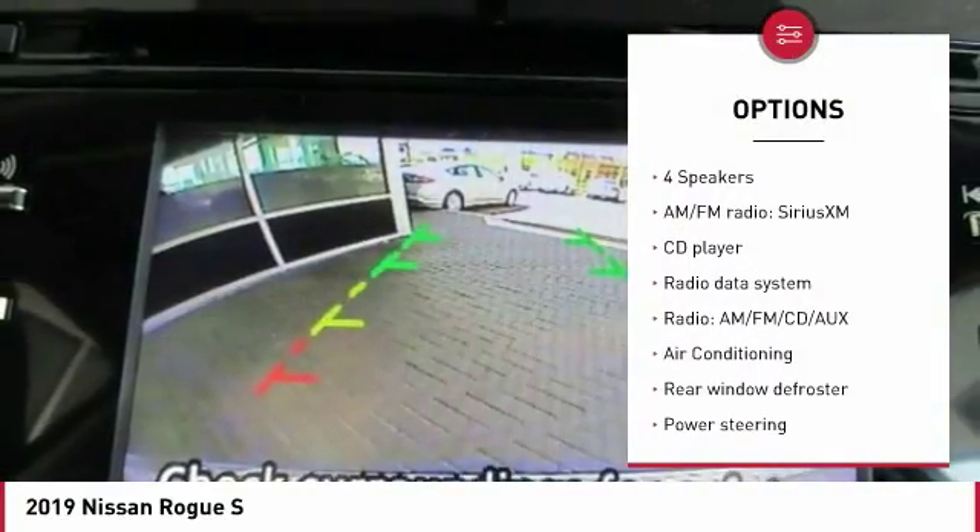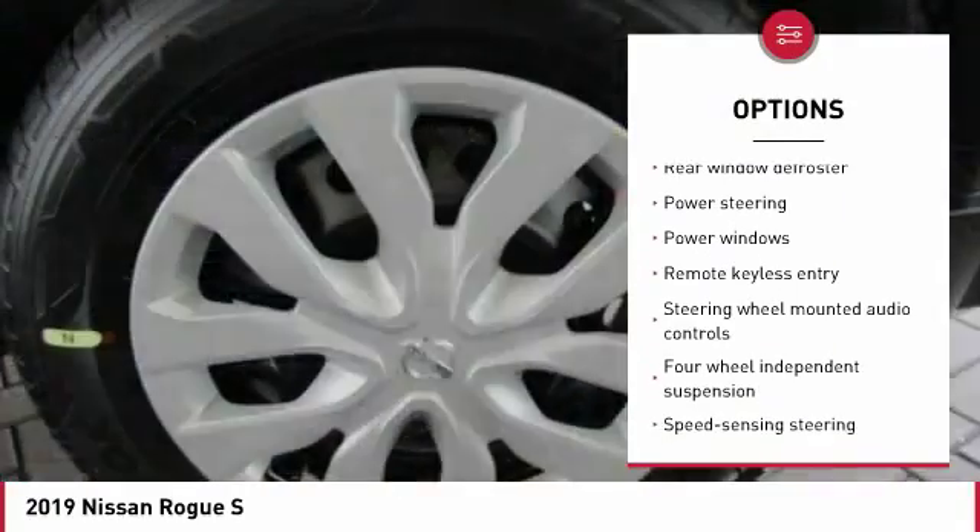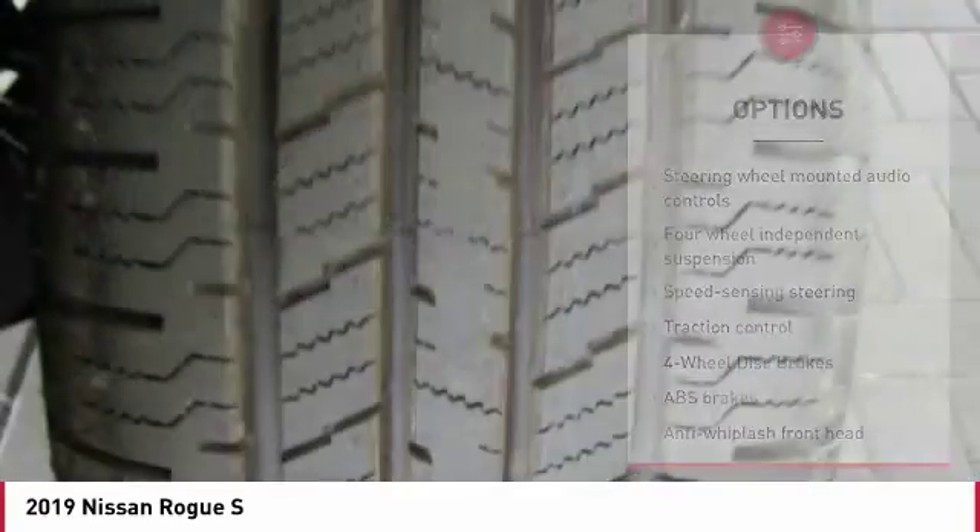Traction control. Leather-wrapped steering wheel. Dual airbags. Air conditioning. Bluetooth. Power steering. Four-wheel disc brakes. Center armrest.